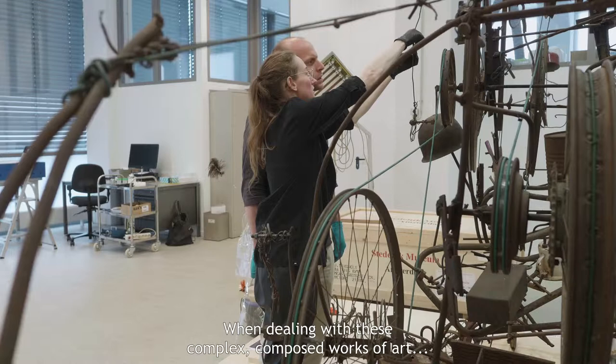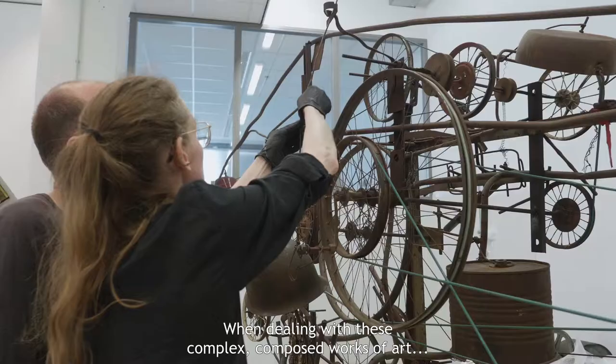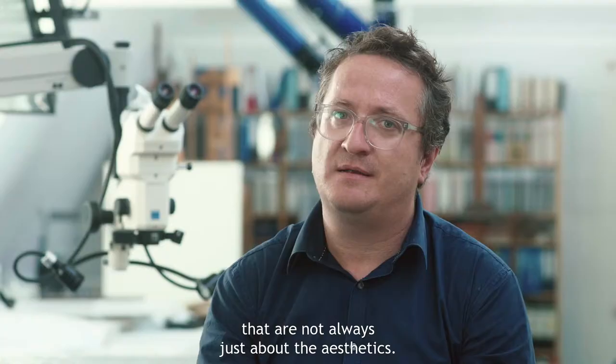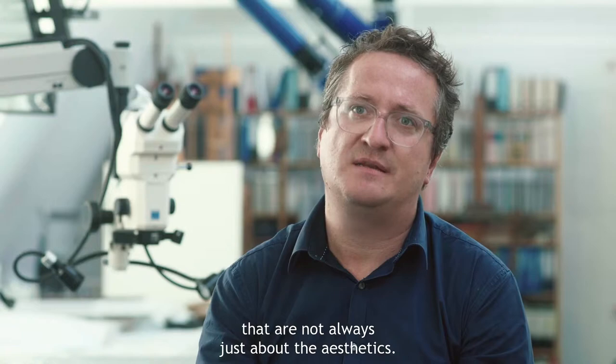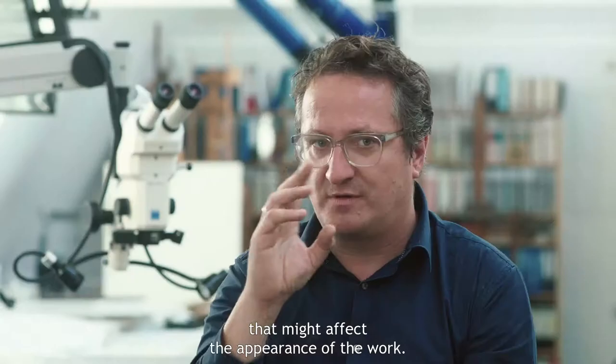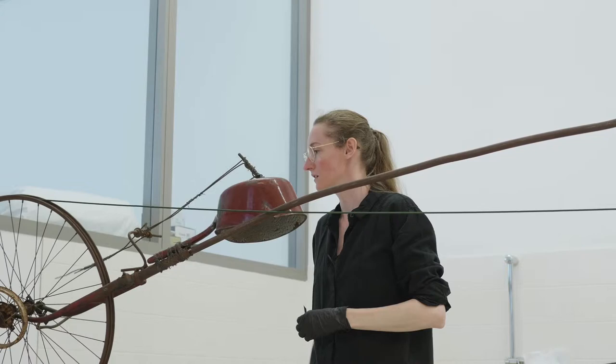Op het moment dat je met dit soort complexe, samengestelde kunstwerken te maken hebt, dan krijg je dus afwegingen die niet altijd per se alleen met de esthetiek te maken hebben. Maar dat je soms overwegingen moet inbouwen en beslissingen moet nemen die het uiterlijk van het werk misschien net iets aanpassen.